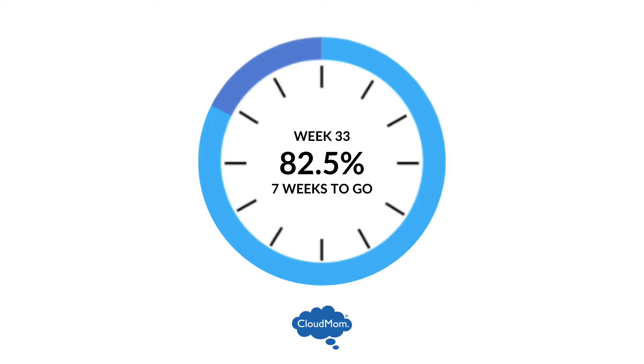Hi everybody. I'm Melissa from CloudMom.com. Welcome back to my pregnancy week-to-week series. As I explained earlier, I am no longer pregnant — I gave birth to my baby Bracey at 30 weeks of pregnancy. But I wanted to finish up this series for you guys. So here we are. This is week 33. Let's take a look.